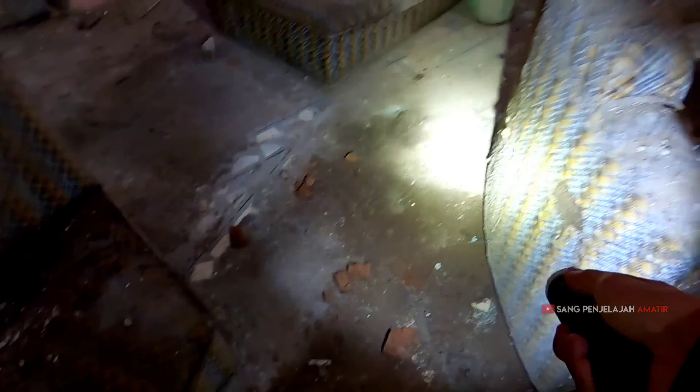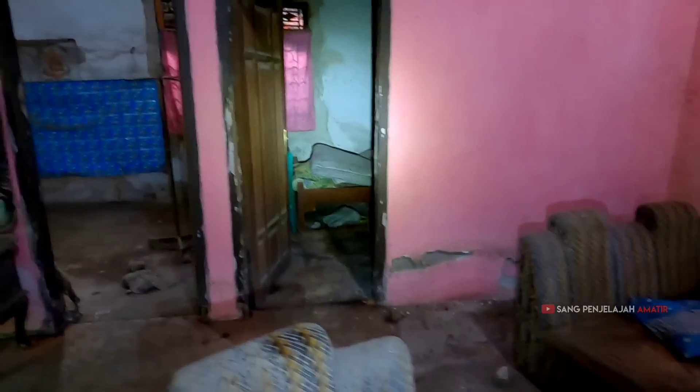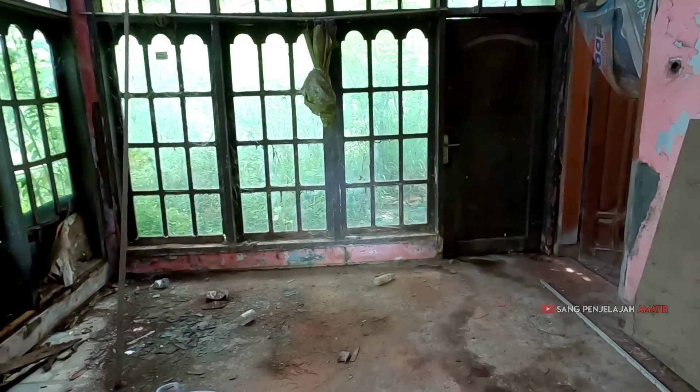Sarang laba-laba nyambung dari kursi yang ini ke kursi yang ini — menandakan kalau belakangan ini nggak ada orang yang lewat ke sini. Mending kita ke ruang depan dulu. Ini ruang utama, ruang tamu, ruang depannya.